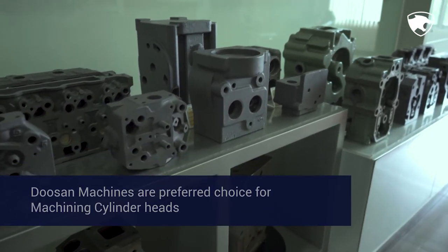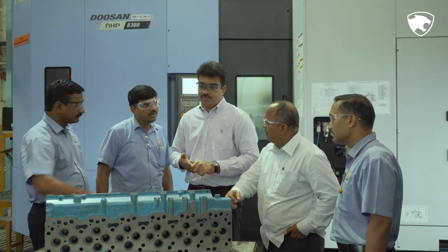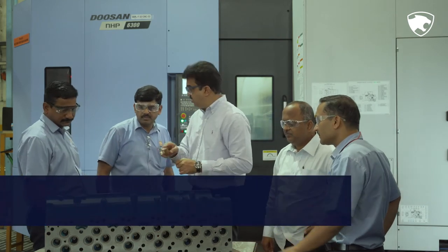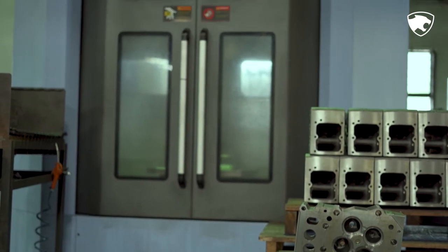We machine cylinder heads on Doosan VMCs as well as HMCs. Before machining our cylinder heads on Doosan, we used to machine these cylinder heads on Japanese machining centers. We are happy with the cycle times achieved on Doosan machines. We majorly machine CG300 plus cylinder heads on Doosan machines, wherein we use combination boring bars where surface finish is very critical. We have achieved remarkable results on Doosan machines.